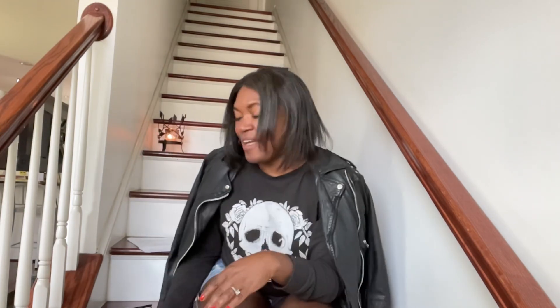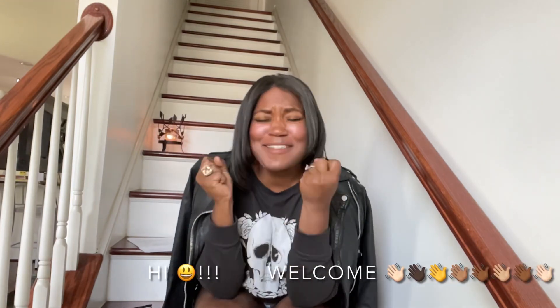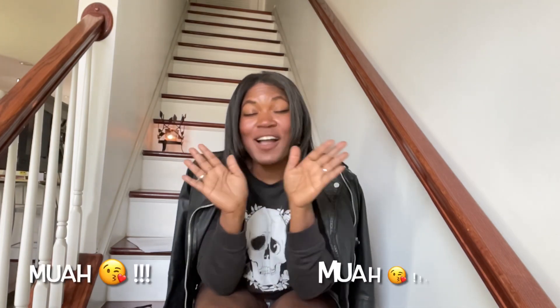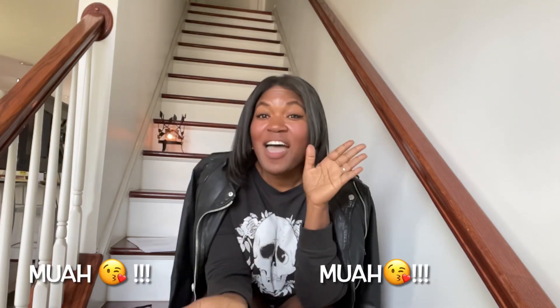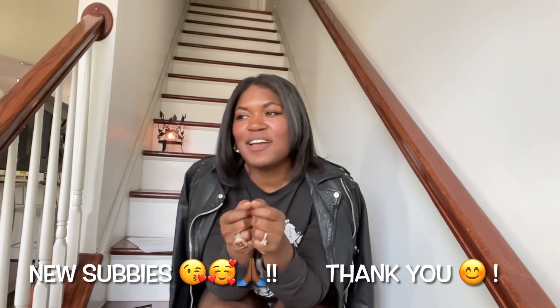Hey guys, what is up! It is I, the Concrete Catwalk. For those of you who are new to my channel, welcome — I'm a reseller who loves all things thrifting, vintage, free love, you name it, selling nearly new. To my catwalkers, thank you for tuning in this Sunday. For those of you who are newly subscribed, thank you so much — we are growing and I am excited. Thank you for joining this journey with me.